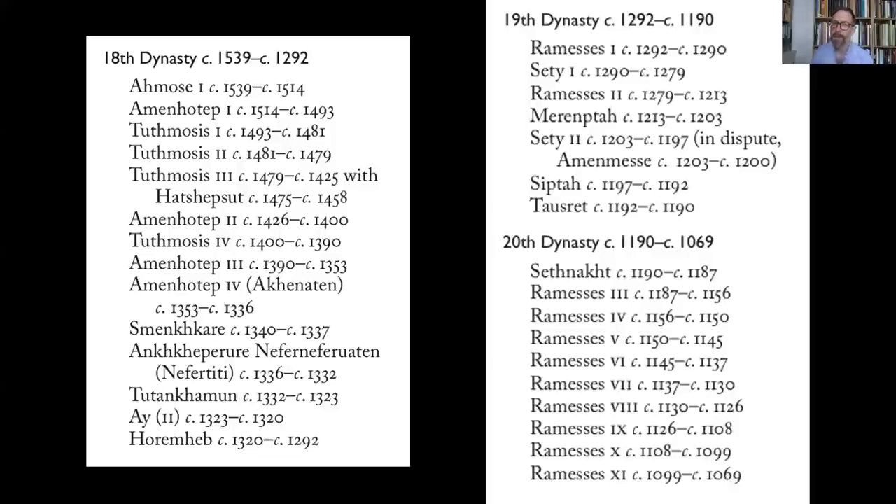Generally speaking, at least until the middle of the 19th dynasty, Egypt was a very powerful empire indeed. As a result, there was a great abundance of material wealth, building, and production of material objects, much of which has survived. This means the period is very well represented in the archaeological record — we know it perhaps better than almost any other period in Egyptian history, in great contrast to the Third Intermediate Period we're looking at today.